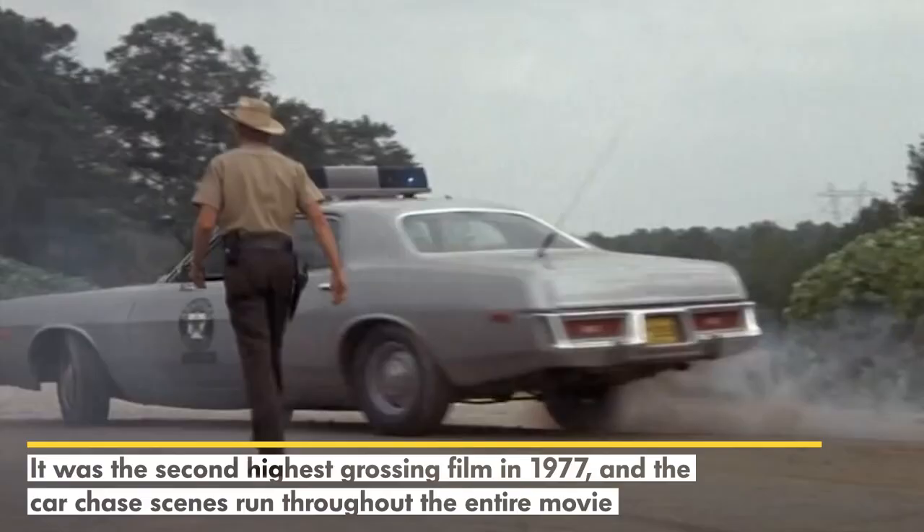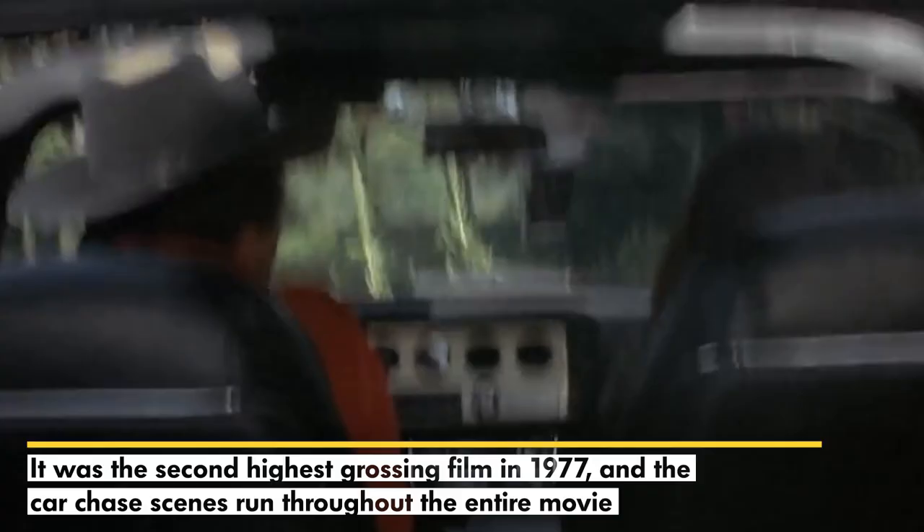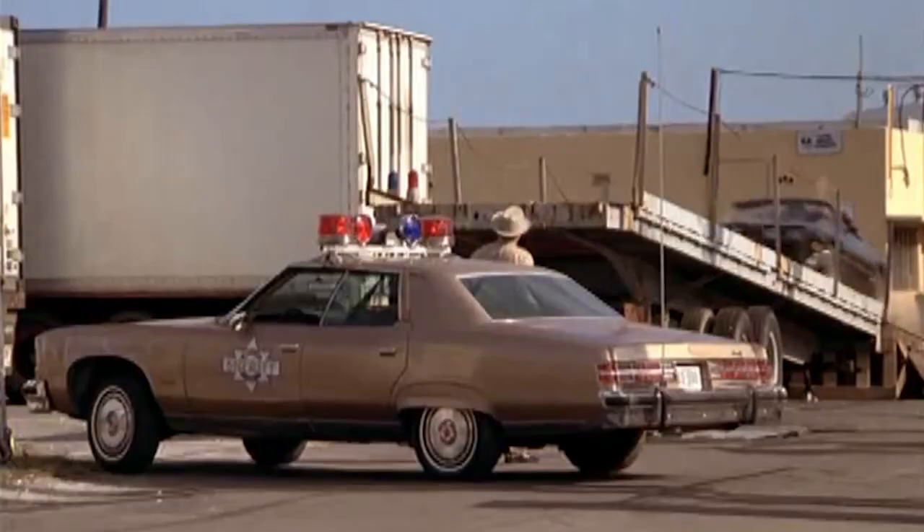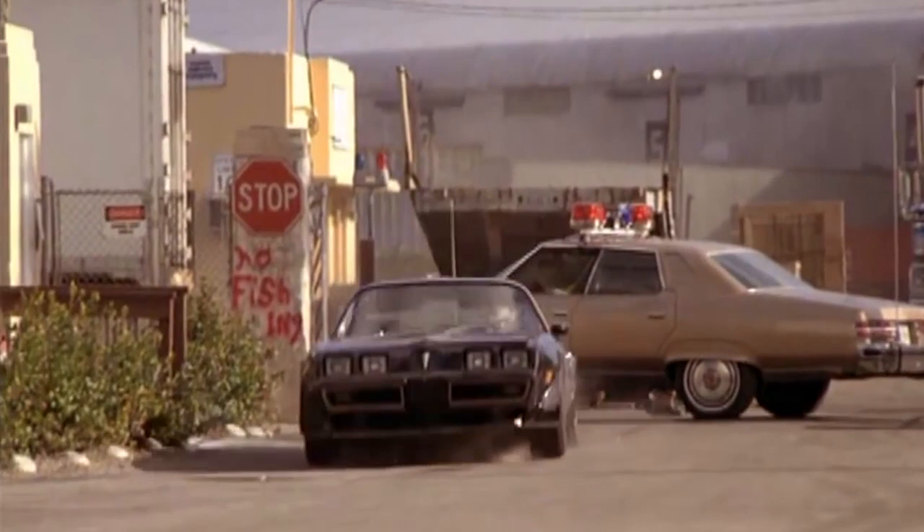Coming in at number 8 is Smokey and the Bandit from 1977. This movie made our list because it was the second highest grossing film in 1977, and because the car chase scenes run throughout the entire movie, and because it's Burt Reynolds in a Trans Am. I mean, come on. If that doesn't scream 1970s car chase, we don't know what does.